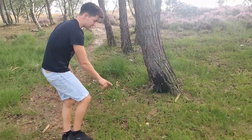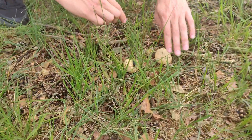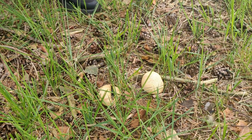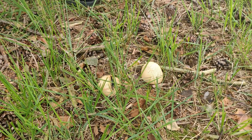Here we have another species — this is a Scleroderma species. You probably know this one: it's like a puffball. When you step on it, it releases all its spores. That's actually its way of reproduction — to release all its spores as far as possible with the wind.